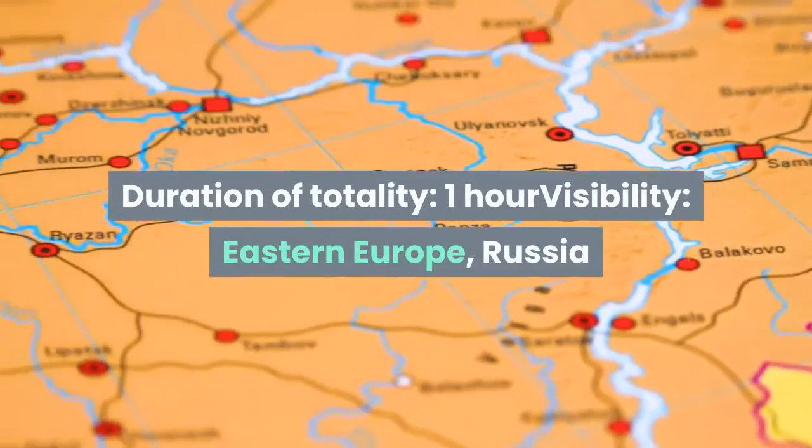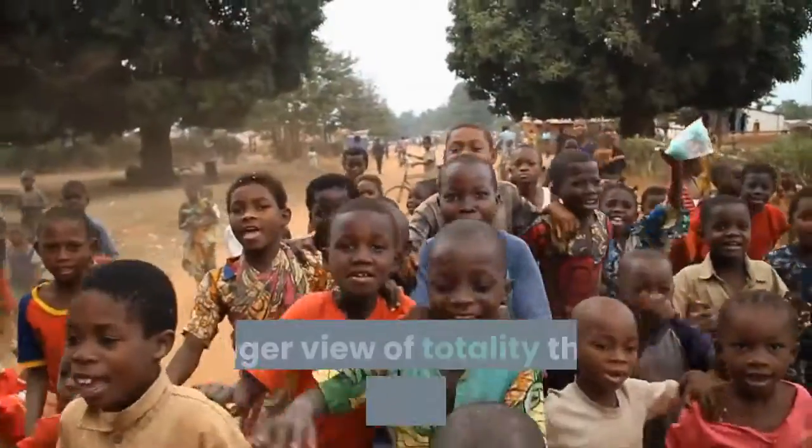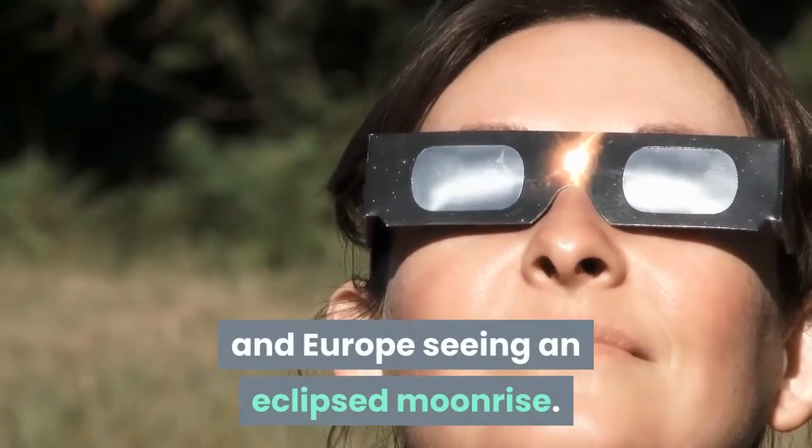Duration of totality: 1 hour. Visibility: Eastern Europe, Russia, and Asia. Asia doesn't get a better, longer view of totality than this, with Africa and Europe seeing an eclipsed moonrise.